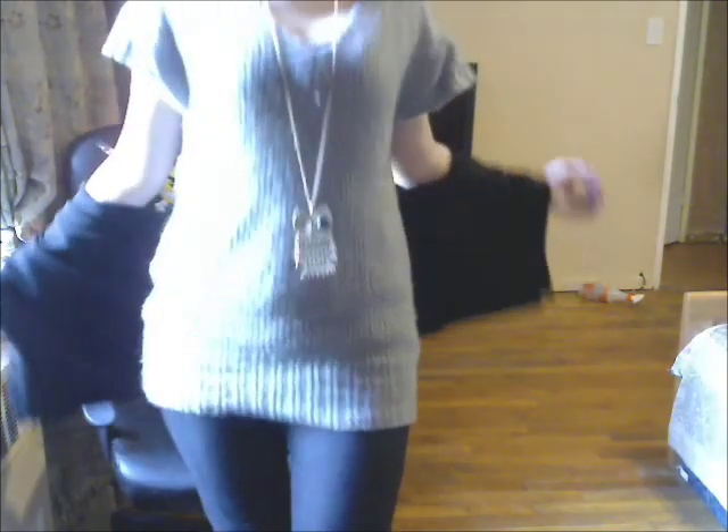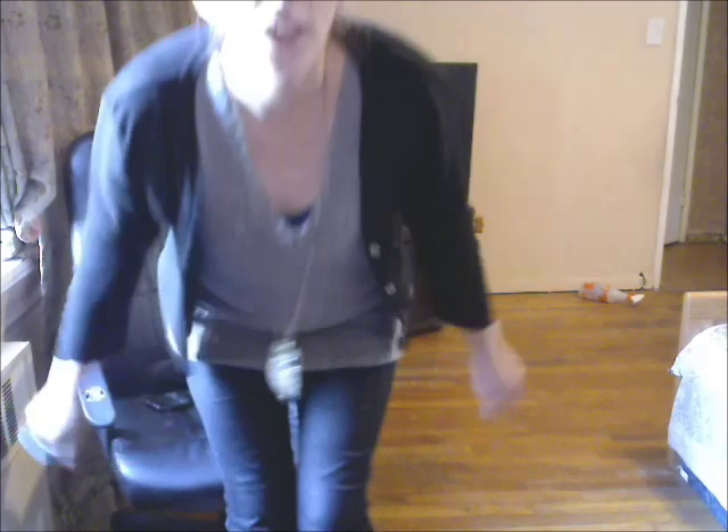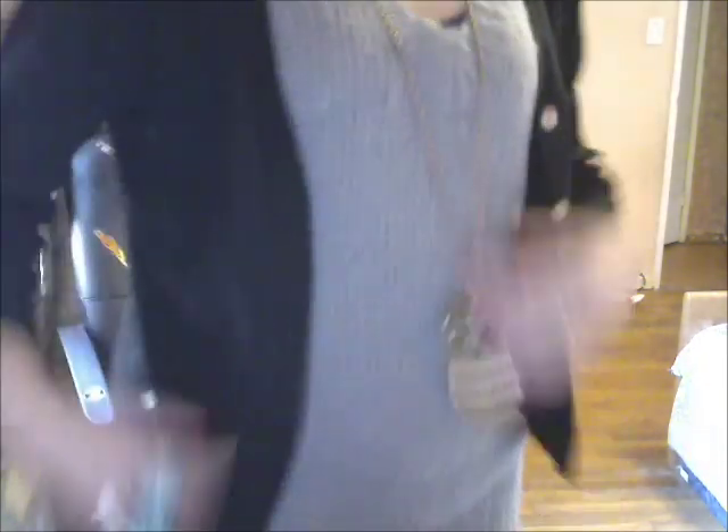Underneath I'm wearing this sweater type shirt but it has short sleeves and I think I got it from H&M. And then I'm wearing just a black cardigan which is really cute — I really like the material of it and the way it looks.